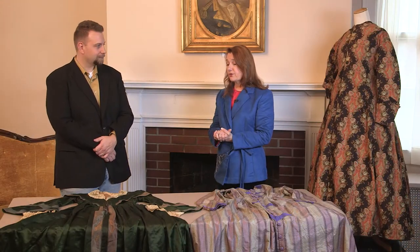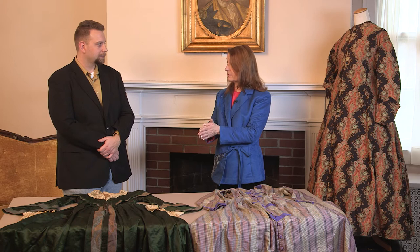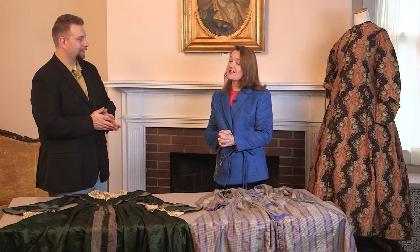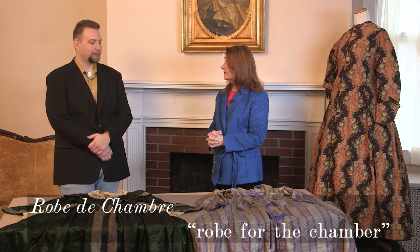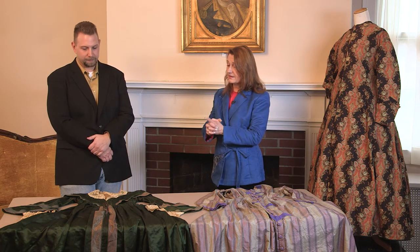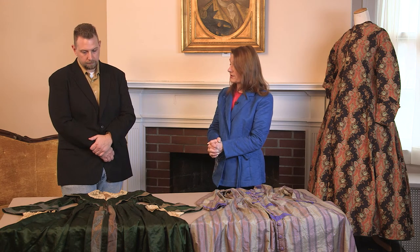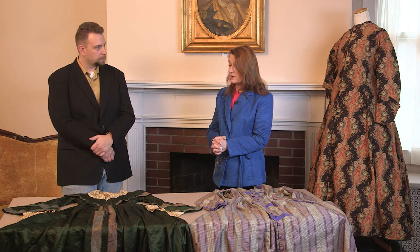As the robe de chambre — at that point you could put a robe de chambre on. This one is a very nice one because it's done in silk brocade with silk taffeta trim. Robe de chambre means robe for the chamber. This one has a beautiful satin or silk taffeta lining on the inside so that if it opened up, you could see the beautiful lining and the nice petticoat underneath. This would have been a garment that they could put on to go down for breakfast with the family or even have breakfast in their chamber.